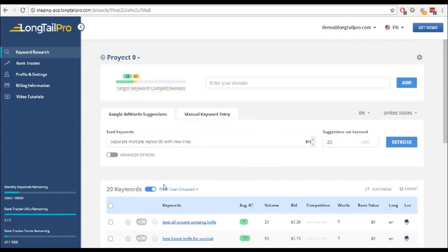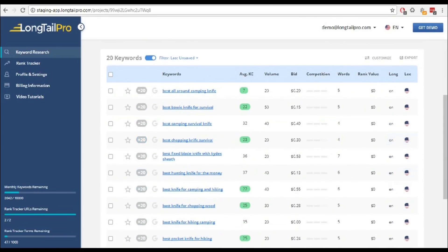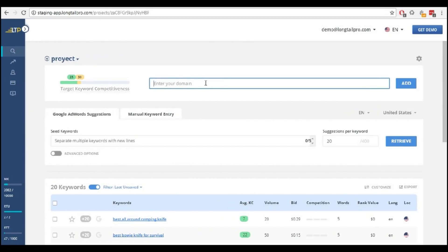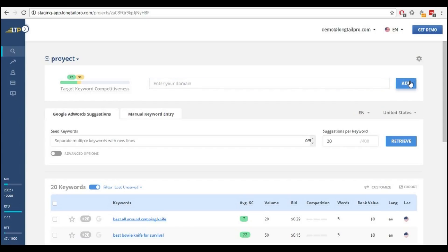Rapidly generate hundreds of suggested keyword ideas with seed keywords. Get custom recommendations for what level of keyword difficulty you should target by adding your domain.